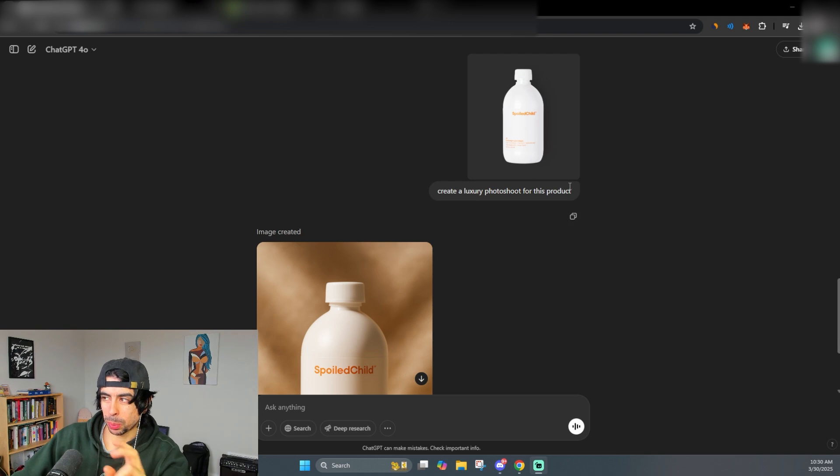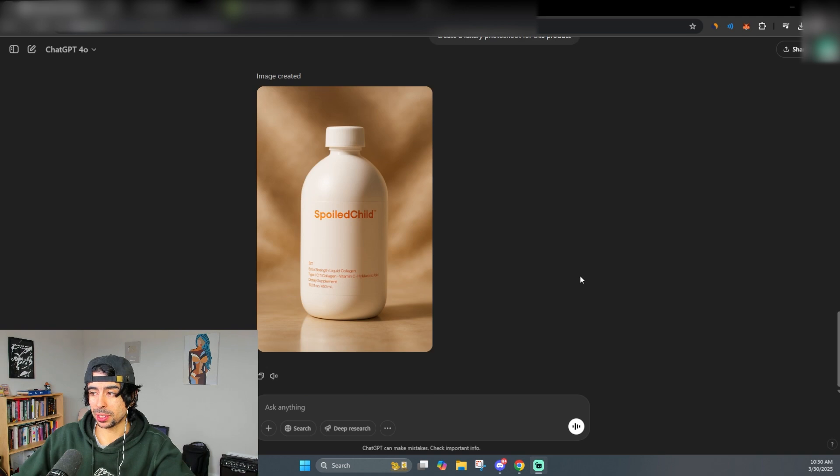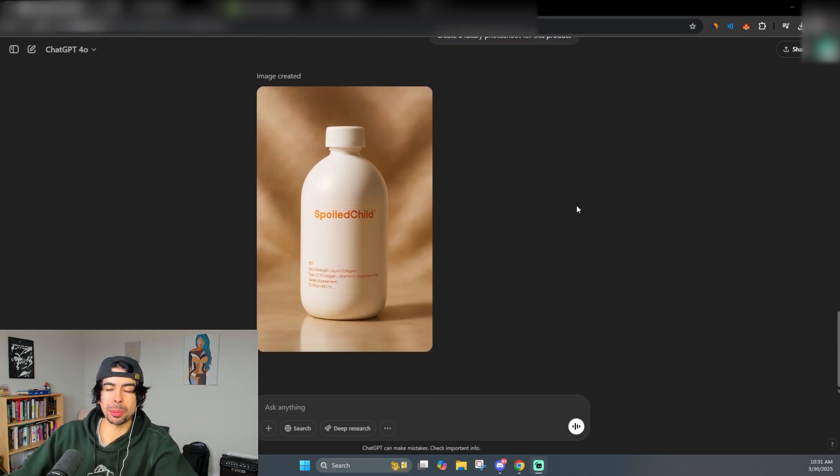We recently did a Spoiled Child video — that's a 2.6 or 2.7 billion dollar store — and they run it similar to how most brands run now, using meta ads, listicles, advertorials, and all these things. All I did was copy and paste one of their images from their site and asked ChatGPT to create a luxury photo shoot for the product, and it gave me a literally luxury image of that product. This is nothing compared to how deep you can get with this.